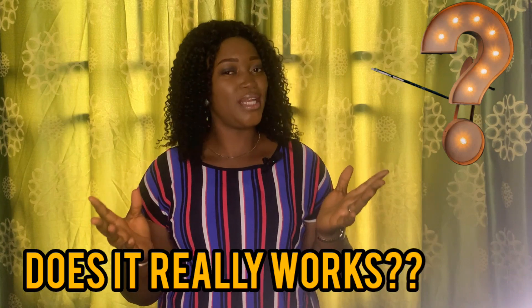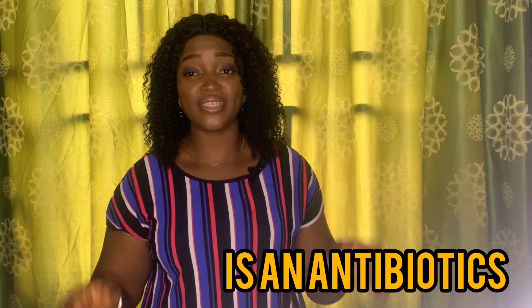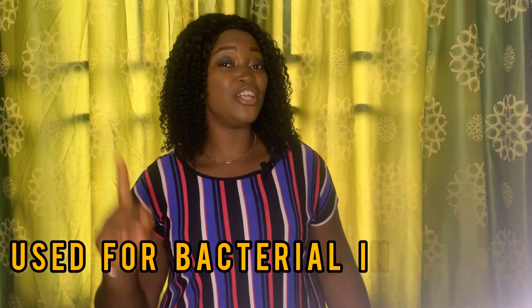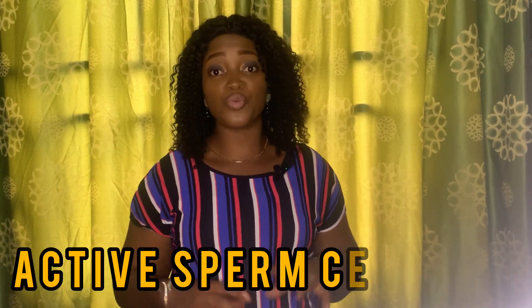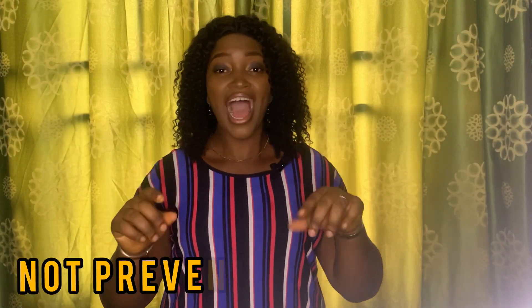Does it really work? Let me tell you: Ampiclots is an antibiotic, meaning it is used for bacterial infections and not to kill sperm cells. Even if you take one whole pack or bag of Ampiclots, the sperm cell is still active and ready to cause pregnancy. So know this and have peace — Ampiclots is an antibiotic and is not used to prevent pregnancy.